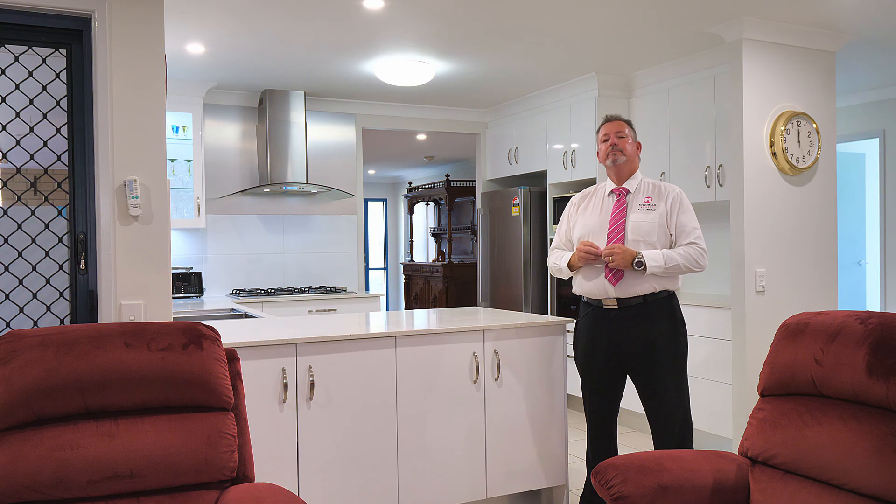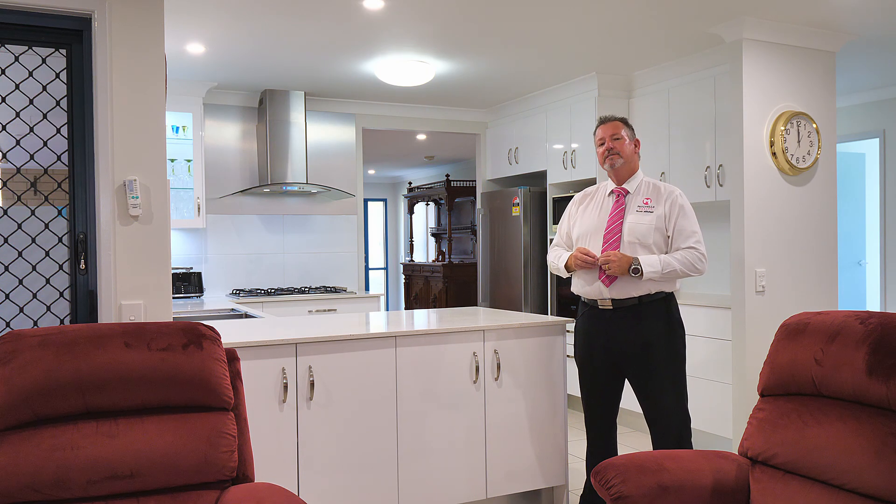The owner has committed to selling this lovely home and is calling for an immediate sale. So here's your opportunity to call me now — Scott Mitchell from Mitchell's Realty. You will only be disappointed if you miss this one.